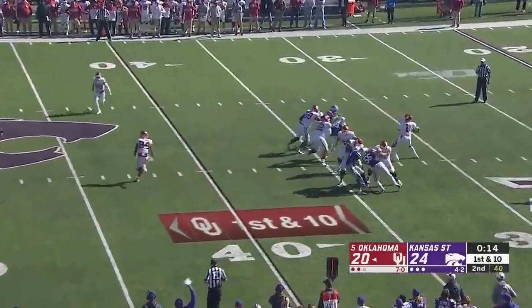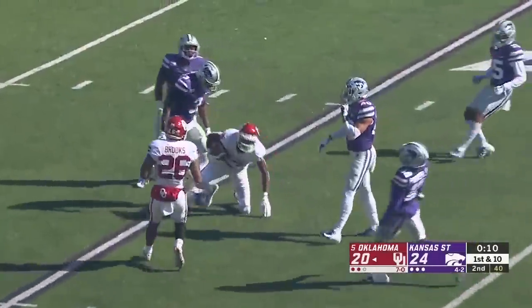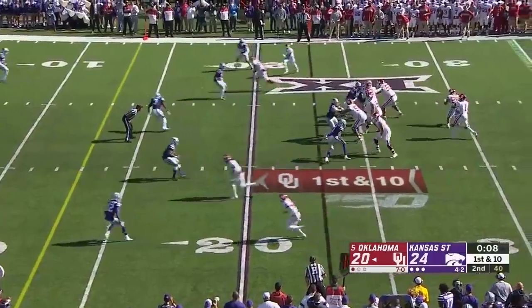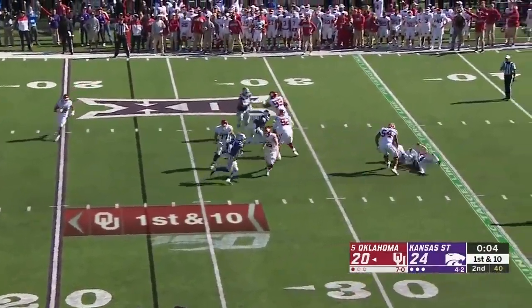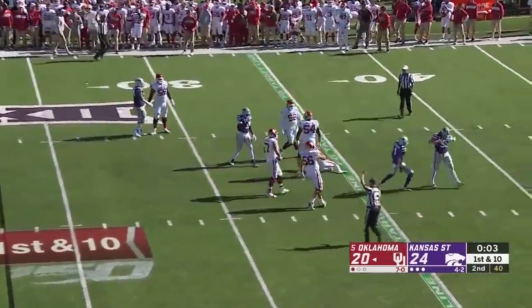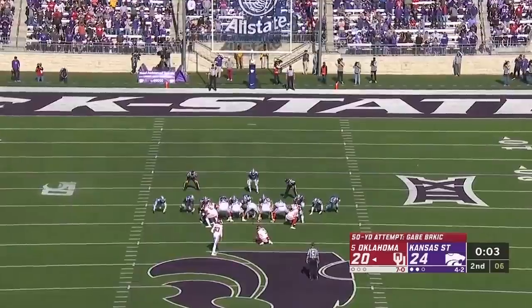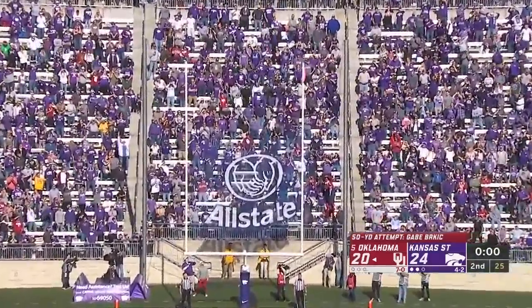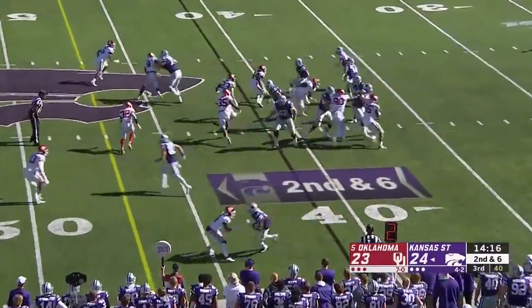Jalen Hurts to throw, going downtown — climbing the ladder to make the catch is Rambo. Lincoln Riley might have to call timeout, but they get the play off. Hurts is in trouble, he goes down. Is he in field goal range? Kansas State will not call the timeout. Here's the 50-yard attempt — plenty of distance, and it is good. Oklahoma dominated this half but still only has a one-point lead.